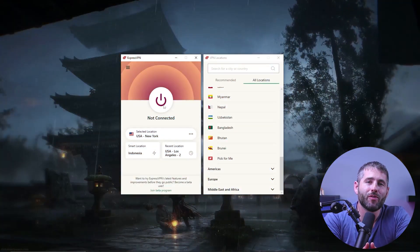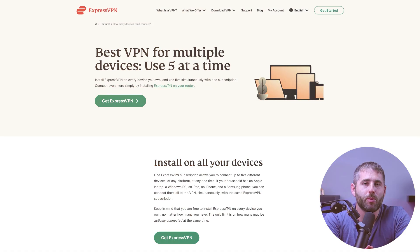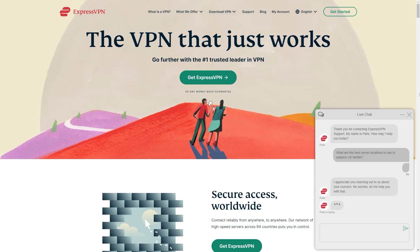Finally, its user-friendly interface makes it really easy to use for both beginners and advanced users. ExpressVPN allows up to five simultaneous connections, making it ideal for households or individuals with multiple devices including smartphones, tablets, and computers. Additionally, if you encounter any issues, their 24/7 customer support is readily available to offer assistance via live chat, email, and an extensive knowledge base on their website.